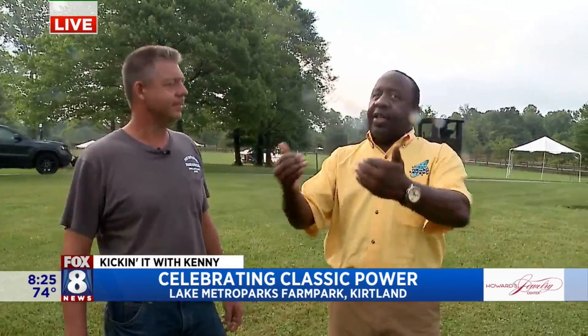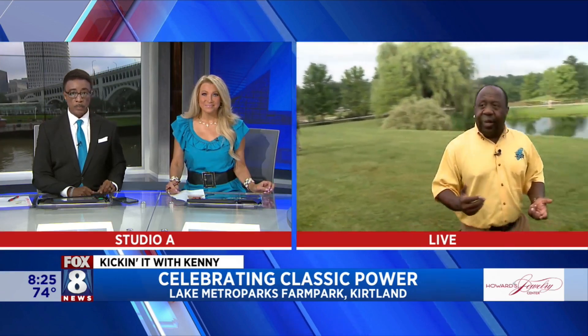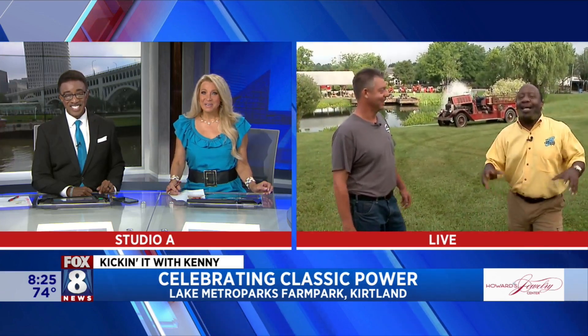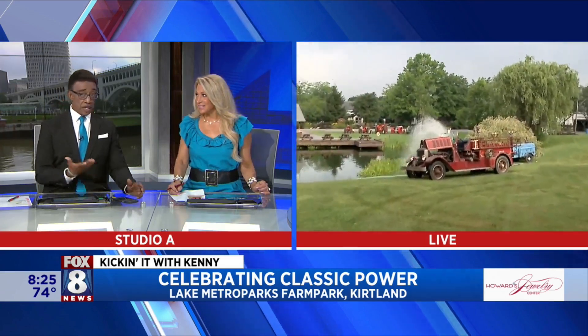A lot of stuff is coming in but the show starts tomorrow — families are encouraged. Bring the family out. We have so much more to show you guys. The biggest historical tractors show in Northeast Ohio is happening this weekend at Lake Metro Park Farm Park. Thank you so much, Adam. All right, back to you guys. Kenny's having a good time out there.